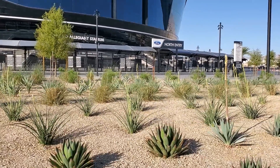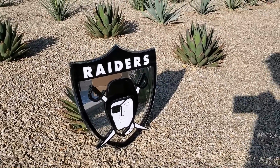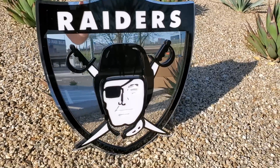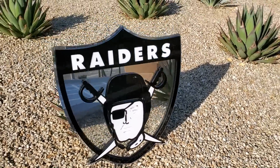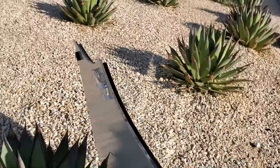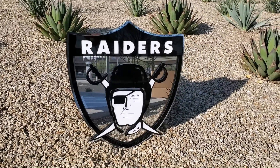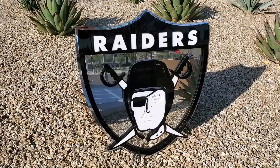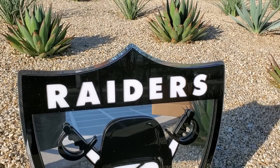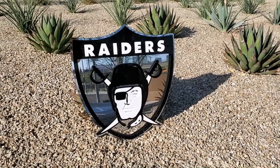This is the first one here — they make these Raiders shields. You can see it has a mirrored background, and it has a spot so you can hang it on the wall. Really, really nice. If you like any of this stuff, check them out — it's on Instagram at Sterling Teak, I'll have a link for it.